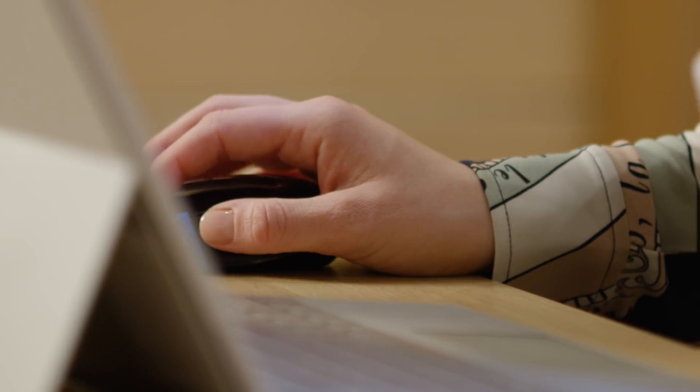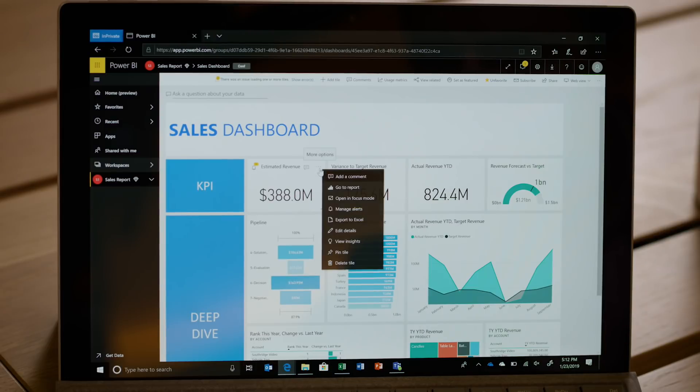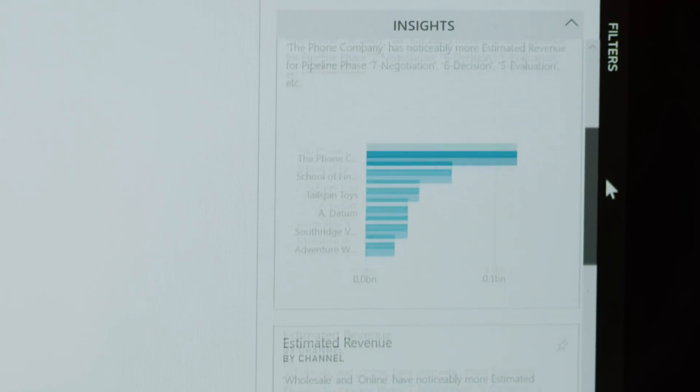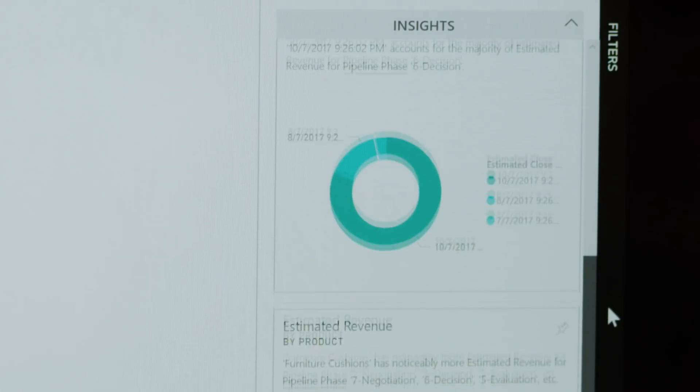Microsoft Power BI gives her the ability to visualize data in an interactive, intuitive way, so she can consume quickly and delve deeper into the data with a targeted approach.